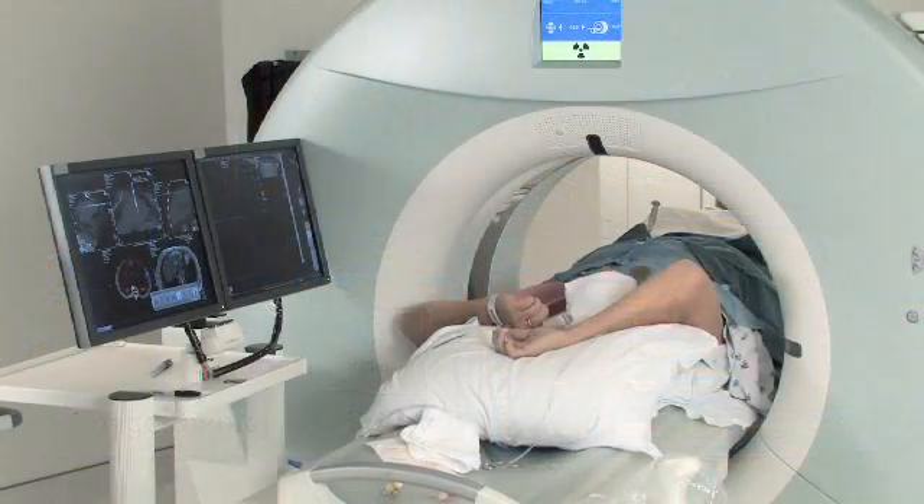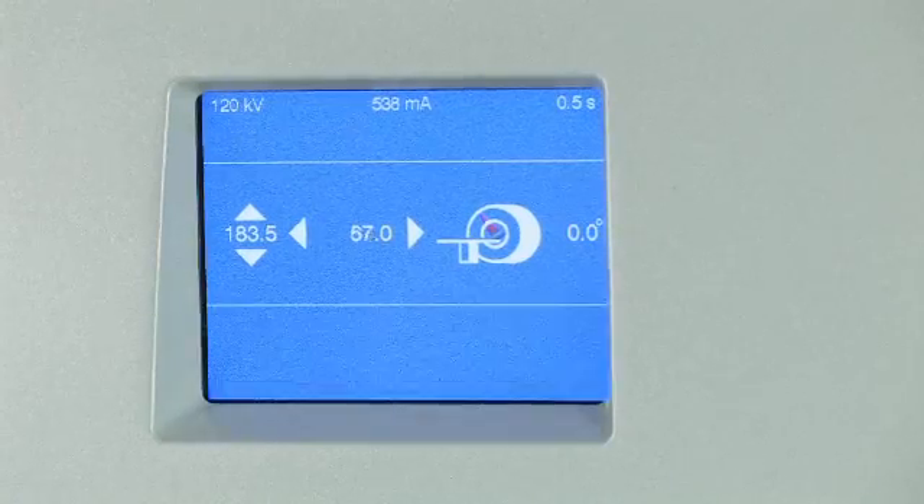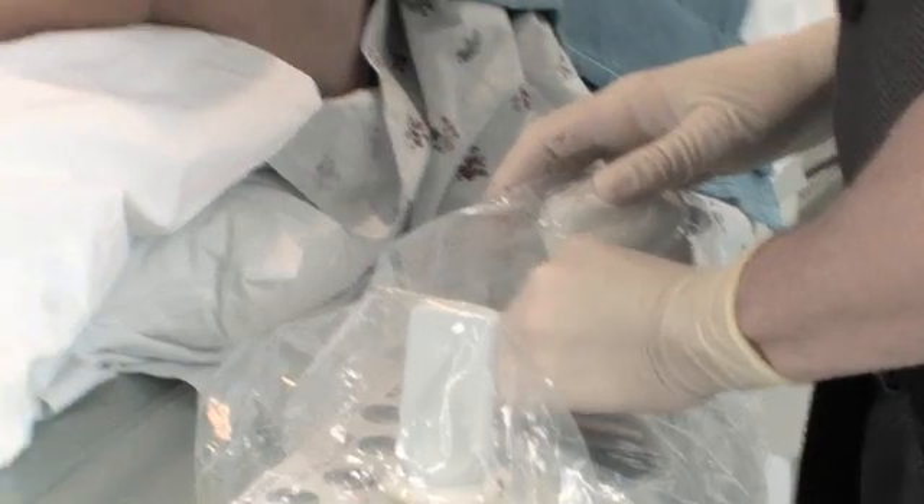The experience is much like reading multi-slice CT on a workstation when you're doing a CT angiogram. You suddenly now have the same sort of tools at your fingertips when doing an intervention, and they come up almost immediately after the scan is done.